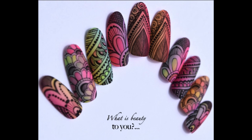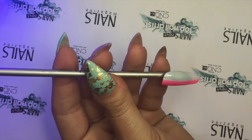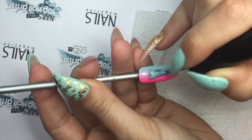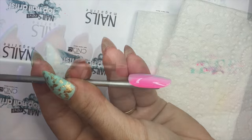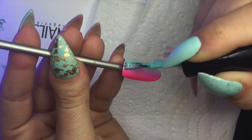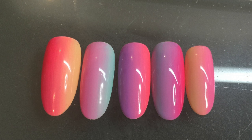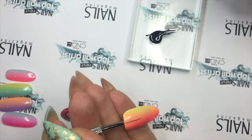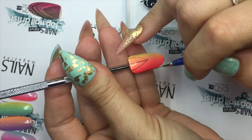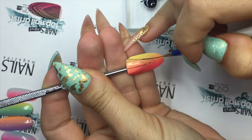When it comes to nails, what I find beautiful is lots of colour and fine hand painted details. To start with, for the base of these nails I painted a rainbow vertical ombre. I then began painting the fine lines with a thin nail art brush and black gel polish.